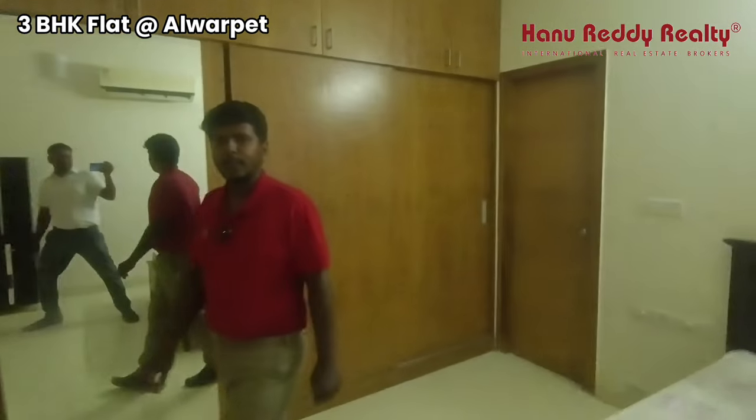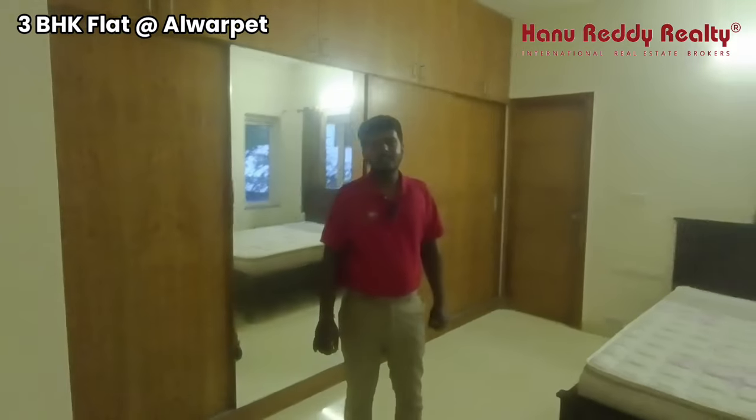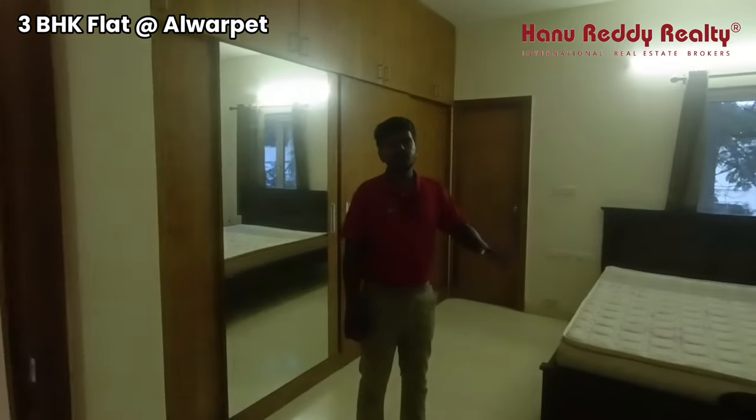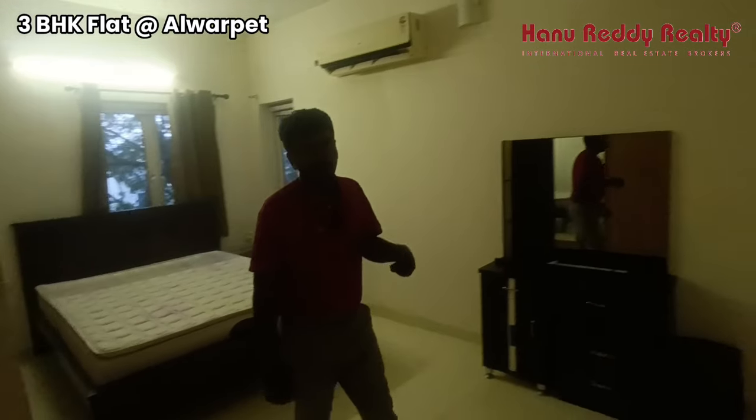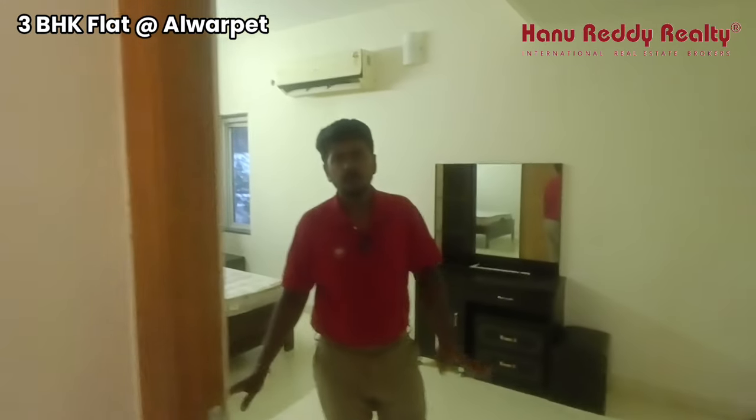The property is in a premium location. The price is around 4.2 crore, which works out to around 21,000 per square feet.